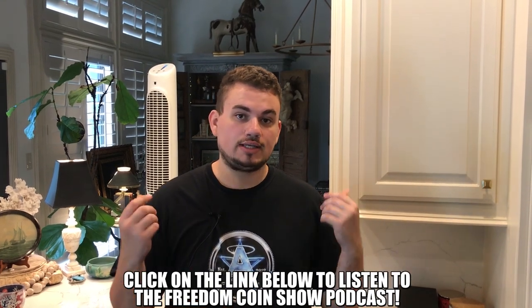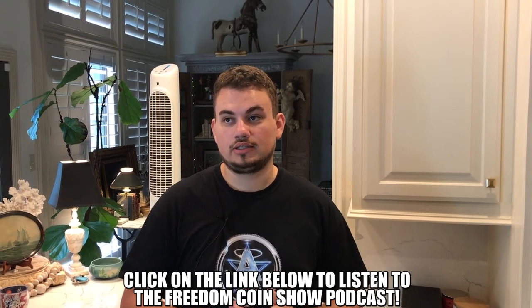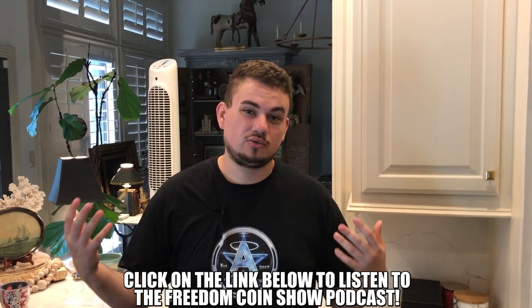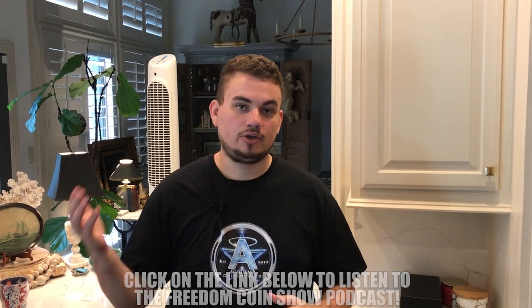We want to take a quick break to ask you guys, if you are enjoying this video, please leave a like - that lets us reach more people and get them interested in the hobby. Comment your thoughts on what's your favorite coin so far, and subscribe if you're new. New episode of the Freedom Coin Show aired last Friday - go check it out down below. We talked about a lot of interesting things, some controversial things. We're coming out with a new episode this Friday, so you guys are going to want to check out our Freedom Coin Show podcast.